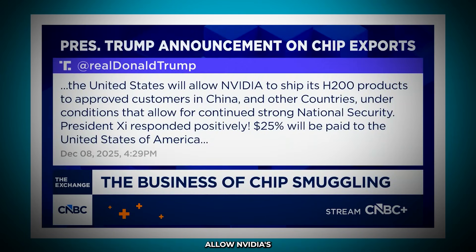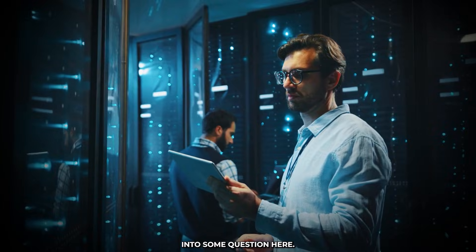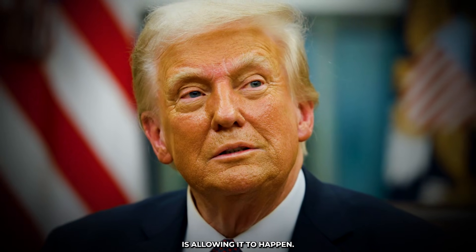On the same day that federal prosecutors announced this investigation, President Trump made a social media post that could undermine the whole operation. Trump said on TruthSocial that the United States would now allow NVIDIA's H200 GPUs — the most powerful GPUs seized by authorities in Operation Gatekeeper — to be exported to China, provided that the U.S. received a 25% cut of the sales. The president added that NVIDIA's most advanced AI chips, the Blackwell and Rubin GPUs, are still not authorized for export. That throws federal prosecutors' case into some question. Defense attorneys for the men charged have said in court filings that the government's claim that this alleged smuggling threatened national security can't be right, because the president is allowing it to happen.